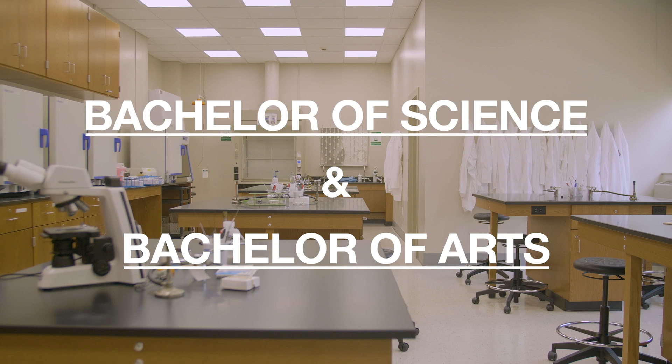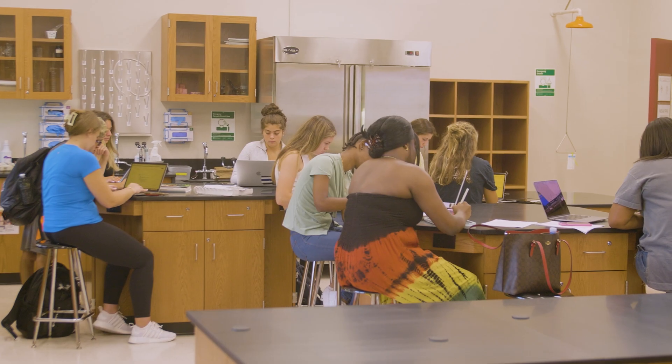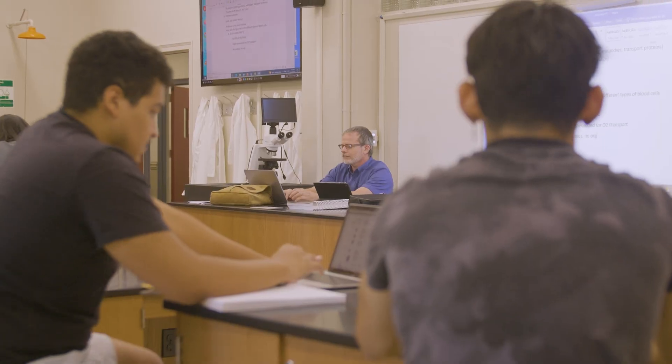We offer bachelor of science degrees and also bachelor of arts degrees. The nice thing with having different bachelor's degrees is it allows flexibility for our students depending upon the career outcome they want.